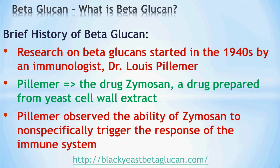A brief history of beta-glucan: research on beta-glucan actually started in the 1940s by an immunologist known as Dr. Louis Pellumer. Pellumer was basically doing his research on a drug called Zymosan, which is a drug prepared from the yeast cell wall extract. Pellumer was able to observe the ability of Zymosan to non-specifically trigger the response of the immune system — in other words, whether it's an attack by virus, bacteria, or fungi, the drug Zymosan was able to activate the immune system.